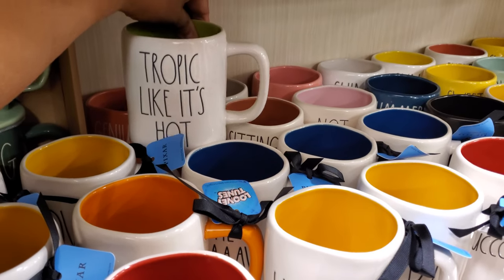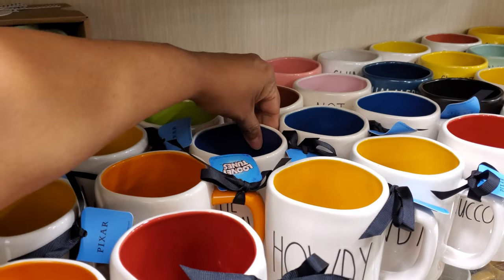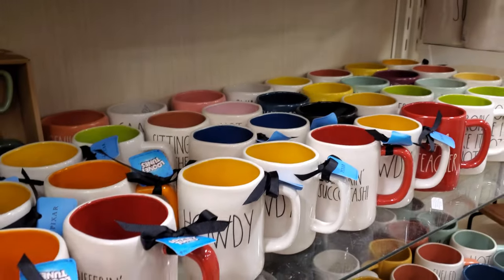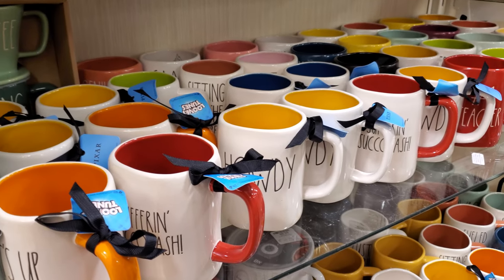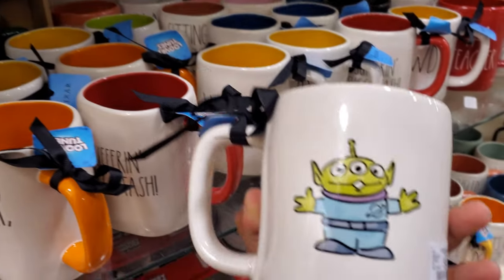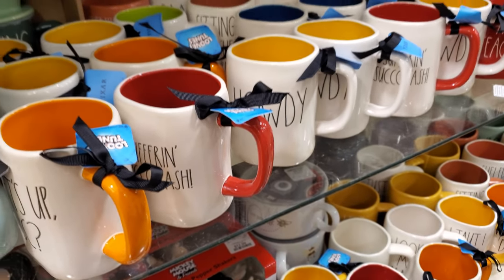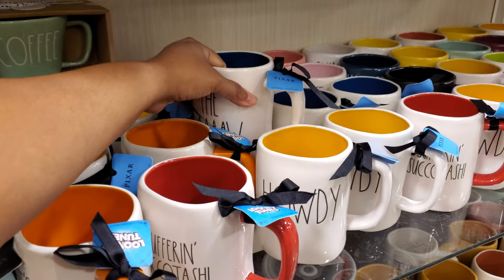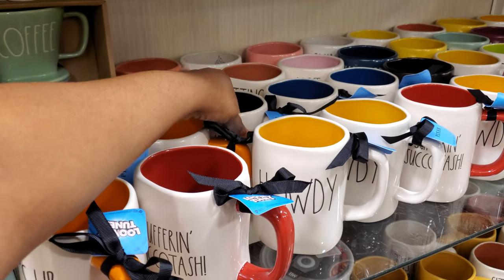Tropic Like It's Hot — oh gosh, how cheesy, right? What's this blue one? Oh, the claw — the alien! I love the aliens, they are my favorite. Those are $10. Really interesting. I don't collect any Rae Dunn, but that is really, really interesting.